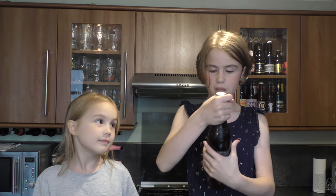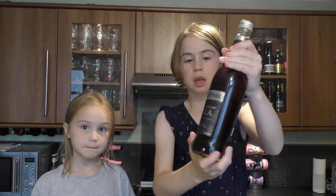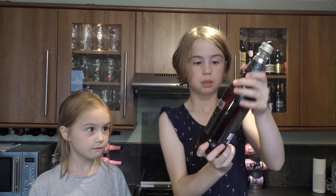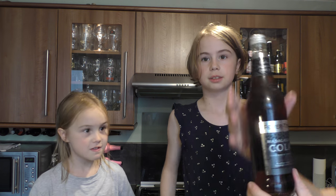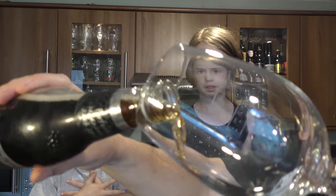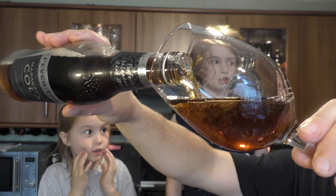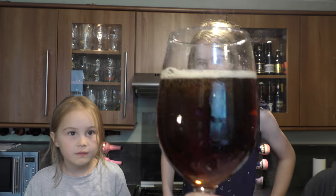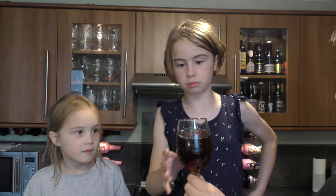Hello guys, welcome back to Molly Mae Gaming. Today we are with Annabelle Gaming and we are doing Fever Tree Madagascan Cola — a citrus and spice. It's fizzing a bit when I open it. When we turn it we can see the colour — it's like a brown, hazelnutty colour.